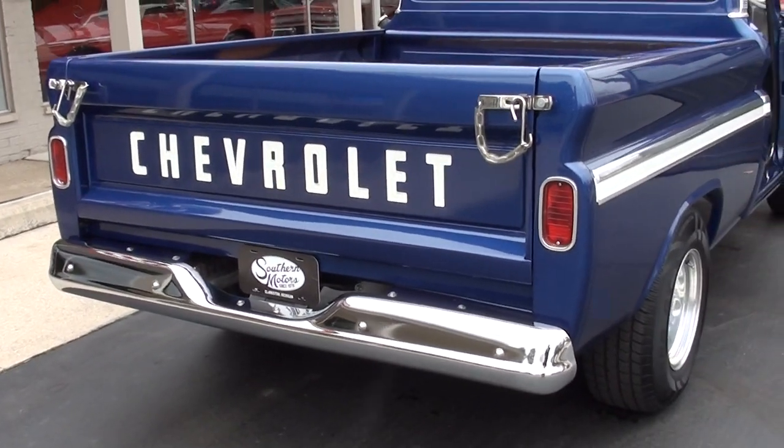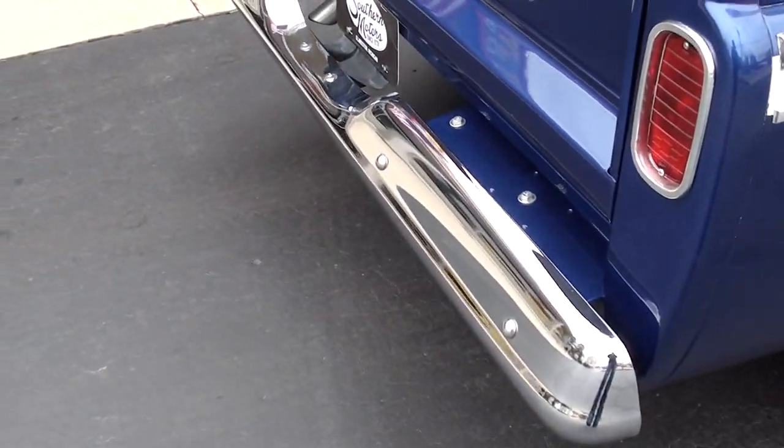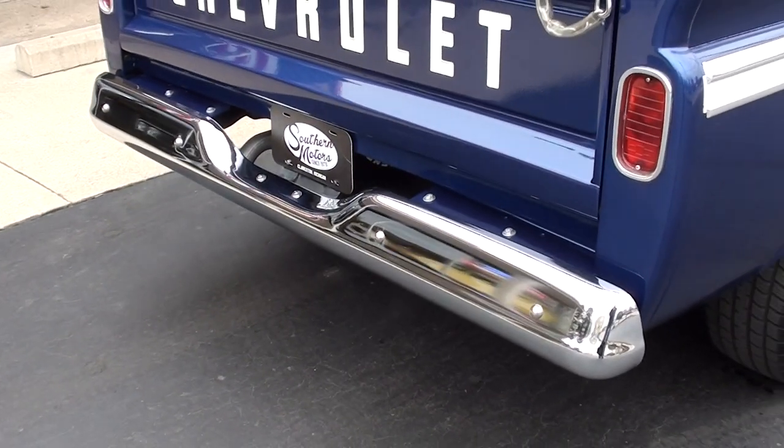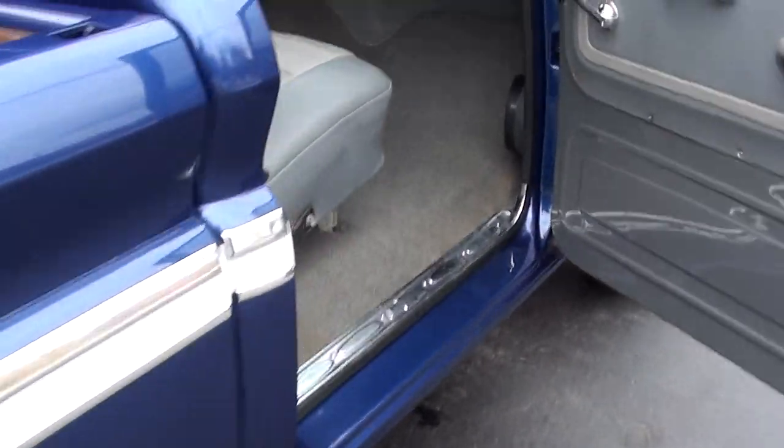There are no reverse lights on. I don't know if the brake lights came on either. Something might be out of adjustment — probably a little brake switch issue.